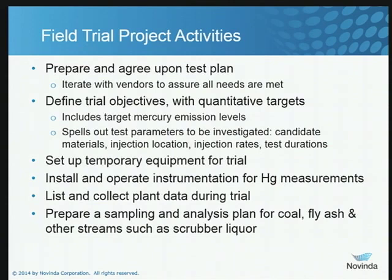You want to make certain you understand all the additional incidental data from plant operations that you're going to collect during the testing, because that's important and you'll want it later as you sit down and correlate your results with the plant operating conditions at the time. You'll also want to plan for sampling and analysis so that you know what the conditions are in the coal, what's in the fly ash, and other streams.